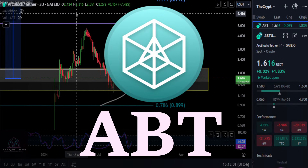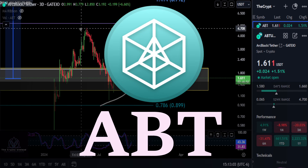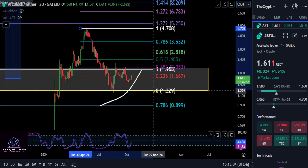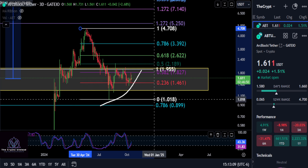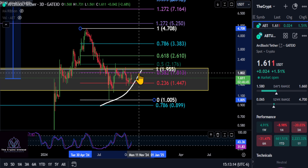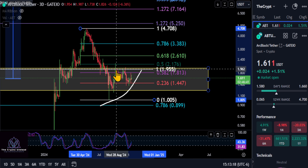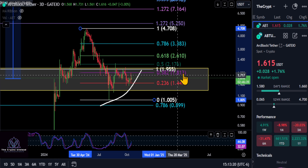A quick update on ArcBlock (ABT). We've been covering it a lot on the live streams, but the macro bottom is in — even though it's all the way up here. That is the large box I turned yellow so you can see it better. Looking at a simple high-low, you can see we're still below the 382 Fibonacci level.